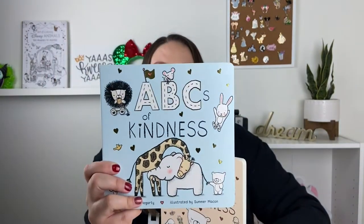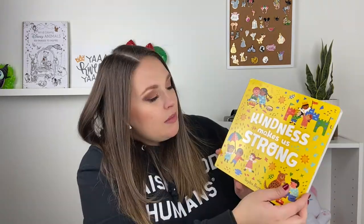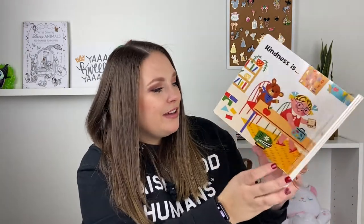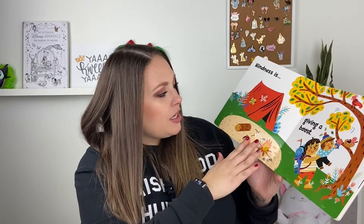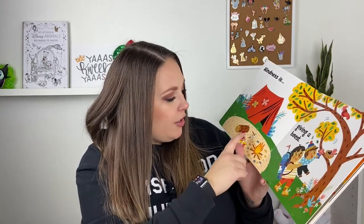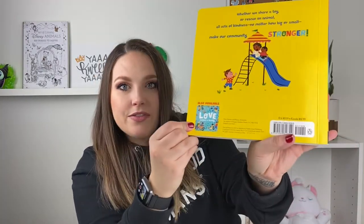My mom also got her The One Two Threes of Thankfulness and The ABCs of Kindness — both really cute board books. I like books that take more than 30 seconds to read, and these are great for that. They have a good amount of words so you can make it last about five minutes, and I don't get tired reading them over and over because I love the message. My sister got her Kindness Makes a Strong — I love the bright illustrations. We already have Love Makes a Family and I think Harper really enjoys it.